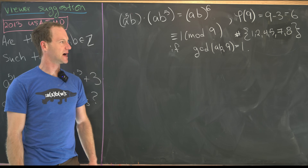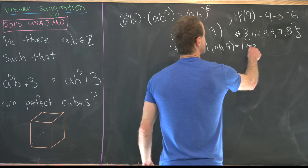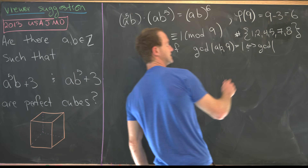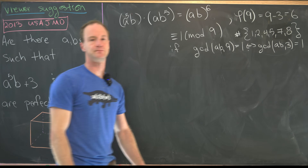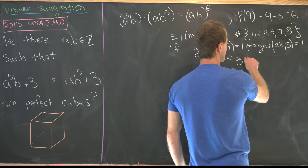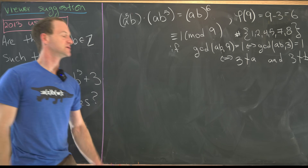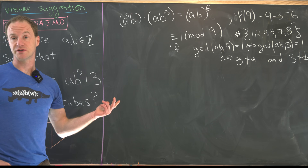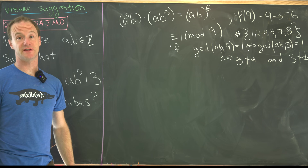Since 9 is a power of a prime, gcd(ab, 9) = 1 follows if gcd(ab, 3) = 1, and since 3 is prime, that follows if 3 does not divide a and 3 does not divide b. So the first thing we'll try to show is that 3 does not divide either a or b, assuming both expressions are perfect cubes.